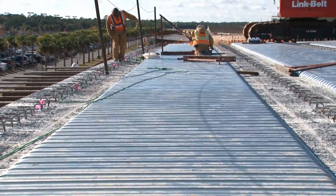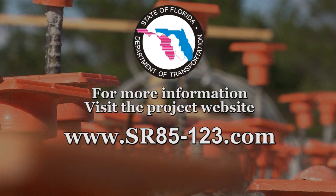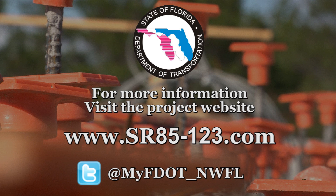Work on the project is slated for completion later in 2012. For more information, visit the project website. You may also follow the Florida Department of Transportation District 3 on Twitter.